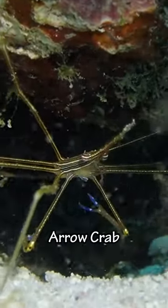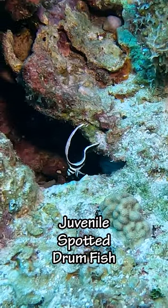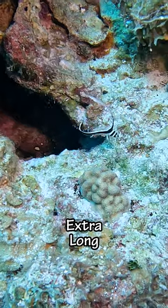And then we saw this arrow crab, a crab that's all legs and no body. And then we saw this juvenile spotted drumfish. They are known for their extra long fins.